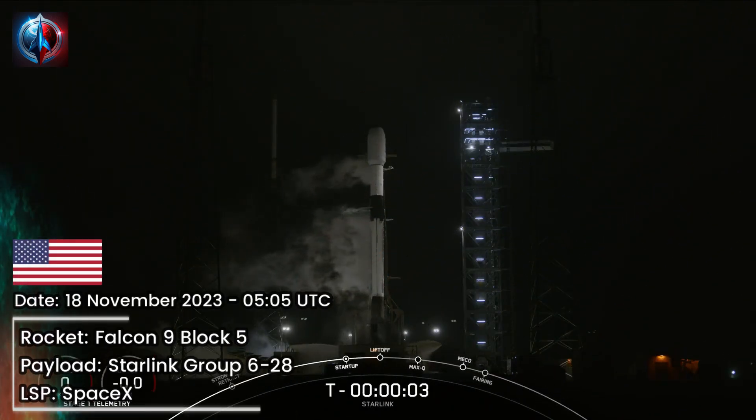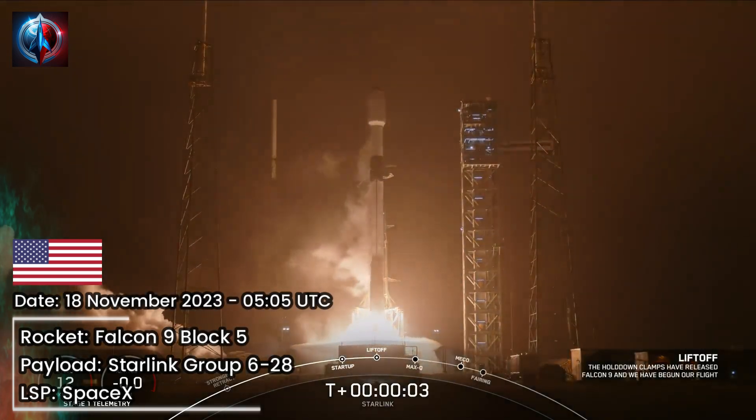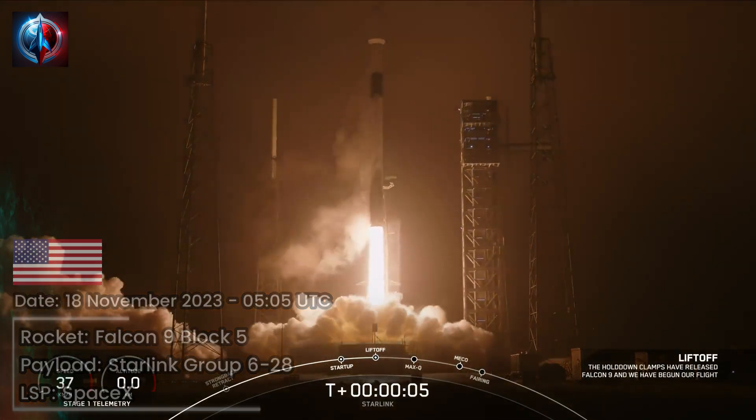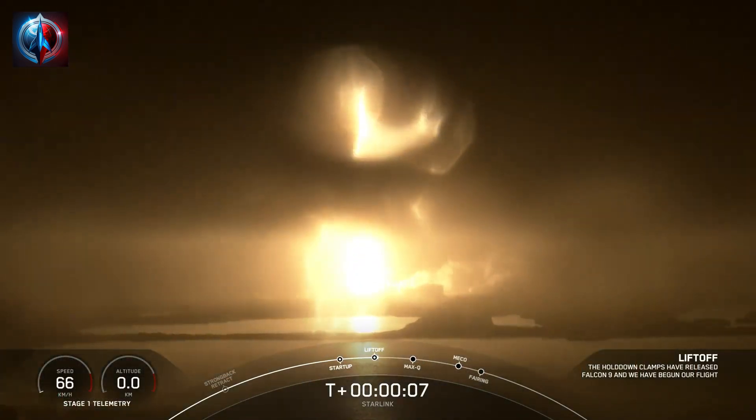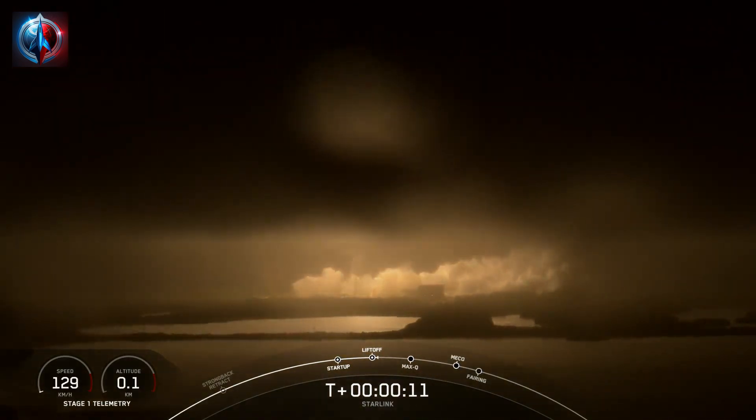5, 4, 3, 2, 1, ignition, engines full power, and liftoff of Starlink. Go Falcon, go Starlink. Vehicle is pitching downrange.